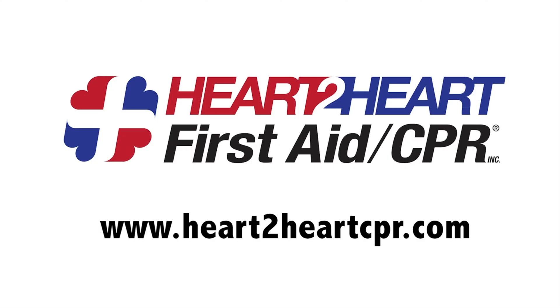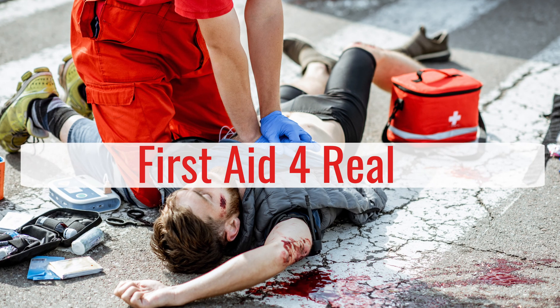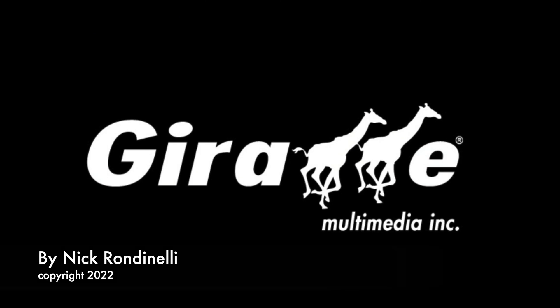If you or someone you know has a severe allergic reaction and should carry an EpiPen with them at all times, make sure you do, because you never know when you're going to need it.